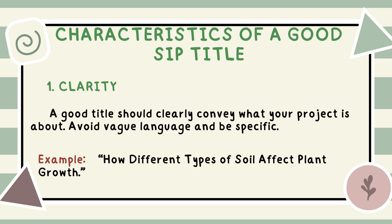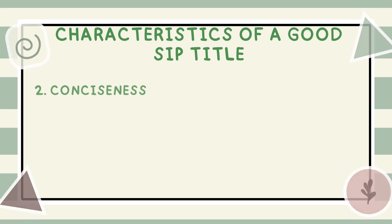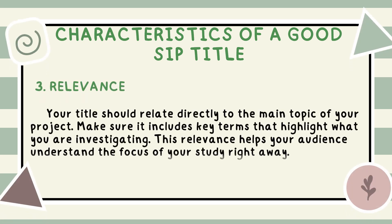This makes it clear what you are studying. Conciseness: while clarity is important, your title should also be concise. Try to keep it short and direct to the point — aim for a title that isn't too long or complicated, making it easy for your audience to remember. Relevance: your title should relate directly to the main topic of your project. Make sure it includes key terms that highlight what you are investigating. This relevance helps your audience understand the focus of your study right away.